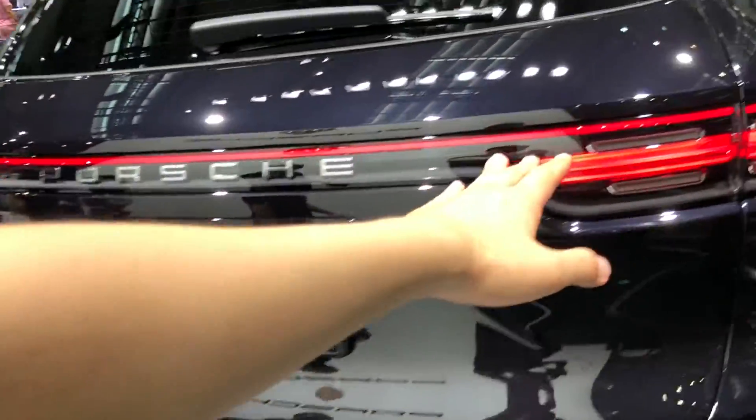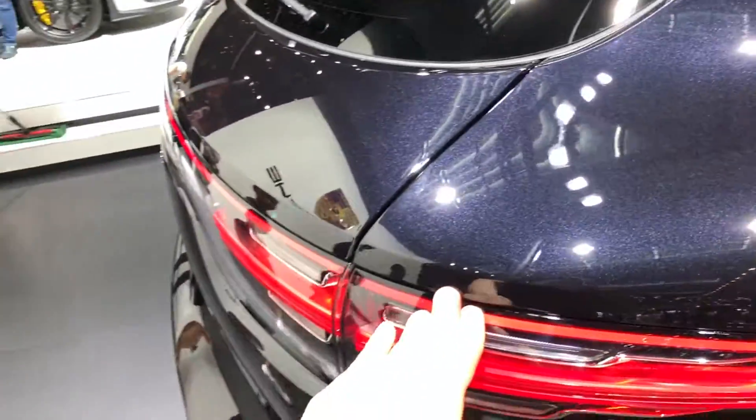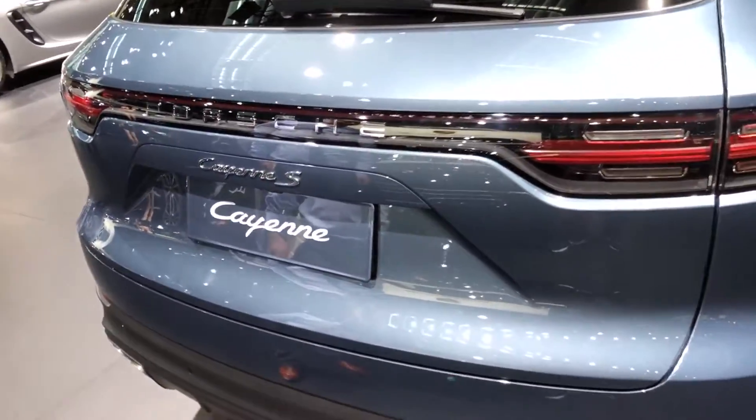The Cayenne also follows the new taillight trend in the lineup.